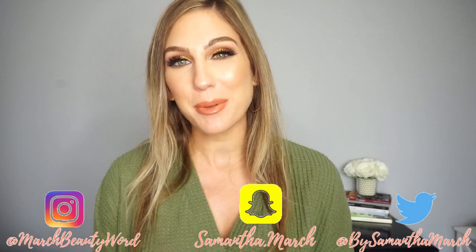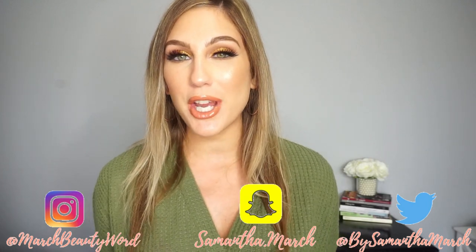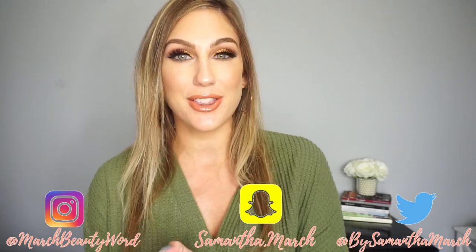Hey everyone, thank you for watching. Today's video is going to be a new 'Will I Buy It.' I post my Will I Buy It series every single Wednesday, so I'll have my playlist linked down below. I'm chatting about new makeup releases, my thoughts on them, and trying to decide if I'm going to pick them up or pass over them.